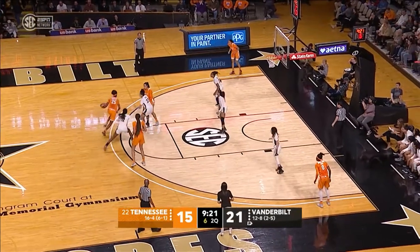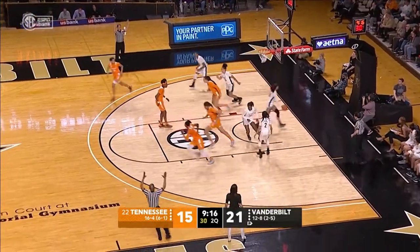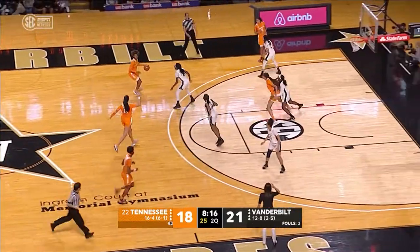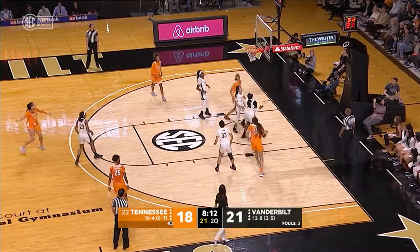Horston, top of the key, dribbles left, off into the left corner, Burrell for a three-pointer, good. Massengill comes into front court, to the left side of the circle, to McCoy, top of the key, into Key. Key hooks it up, good.